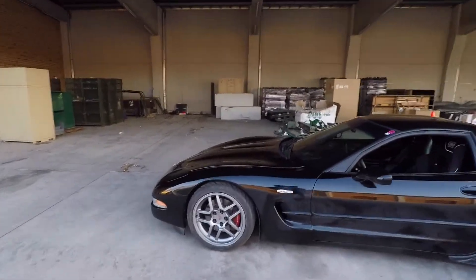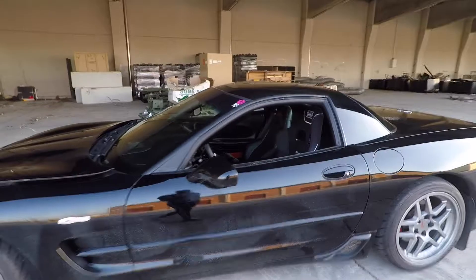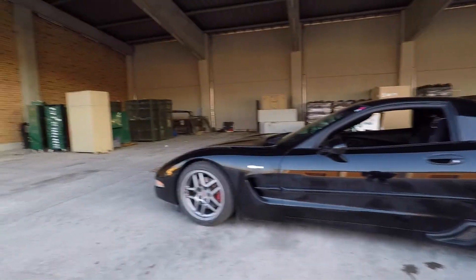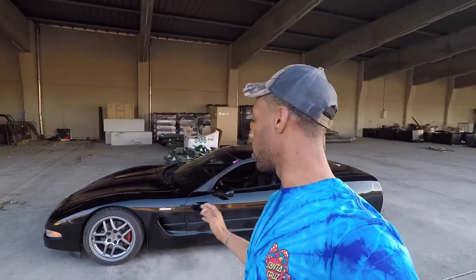Getting into the review, we'll start with the suspension. As you can see, the car is a little bit lower than a stock C5. It's lowered on its stock lowering bolts — I lowered them as far as they could go stock, which is about an inch. It isn't a lot, but it's perfect.